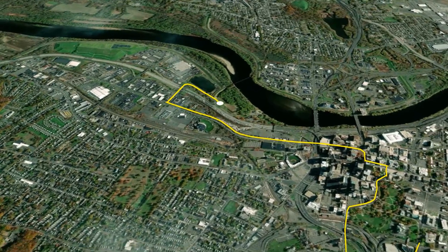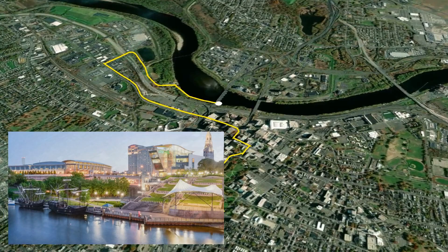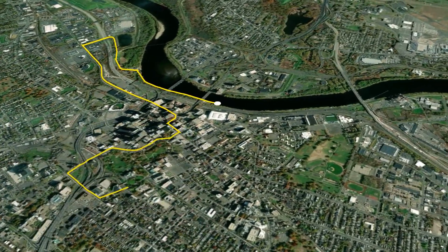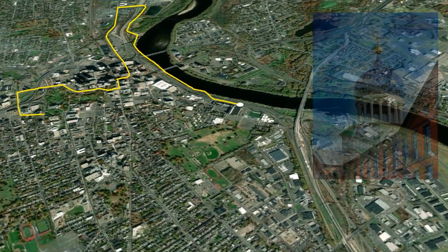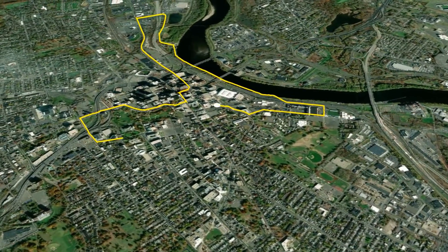Mile 3 brings runners into Riverside Park and onto the beautiful paved walkways along the river. Exit the riverfront path onto Van Dyke Avenue for a quick loop past the historic Colt Armory and Dillon Stadium, home to the Hartford Athletic Soccer Club.